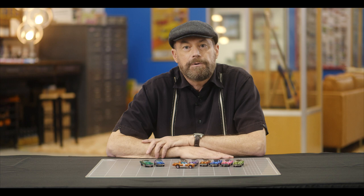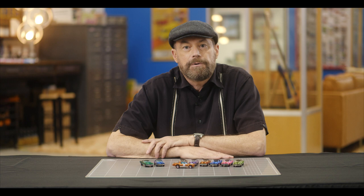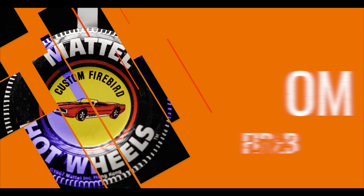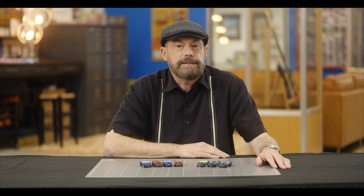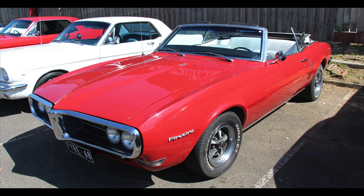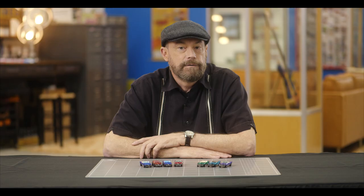Next up on the list is the only ragtop car of the Sweet 16, so let's get ready to feel that 100-mile-per-hour breeze in your hair and take on the Custom Firebird. This car was based on the 1968 Pontiac Firebird convertible, which was the first generation of Firebird. The car shared its platform and major components with the Chevy Camaro, which was introduced in 1967. Both the Firebird and the Camaro were in fierce competition with the Ford Mustang and the Mercury Cougar.